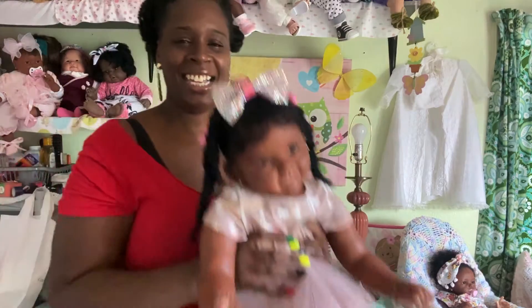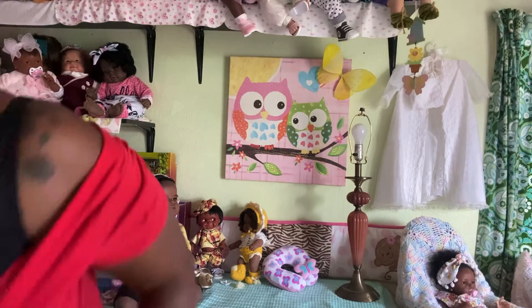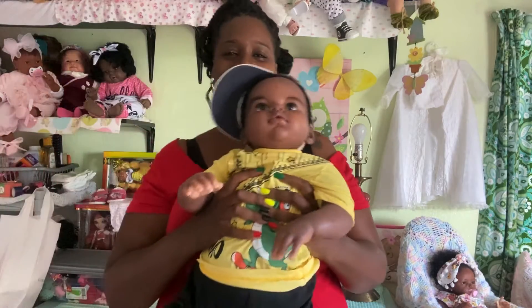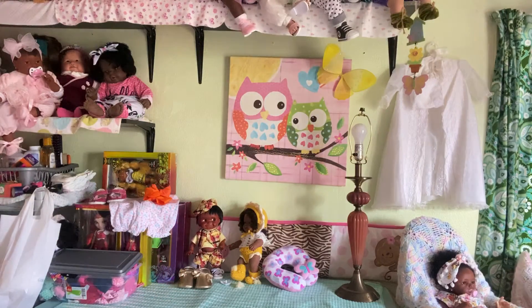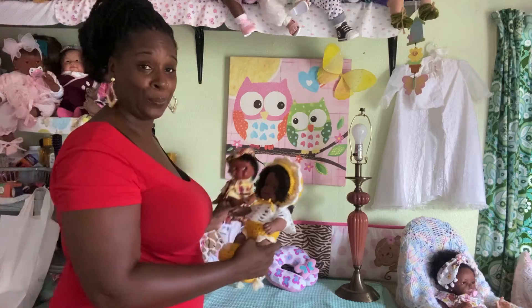I'm just gonna put Kiki and Mimi on the mat. There's little Mimi! And Santo — say hi to everybody, Santo! Say hello to the Doll Family. Santo can sit here next to his sister.